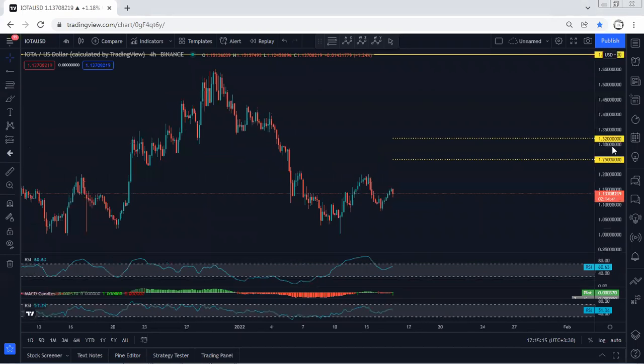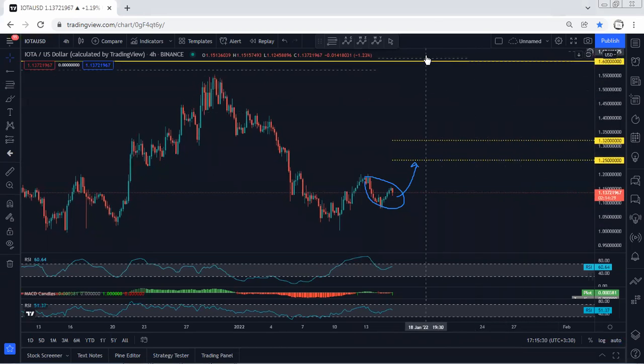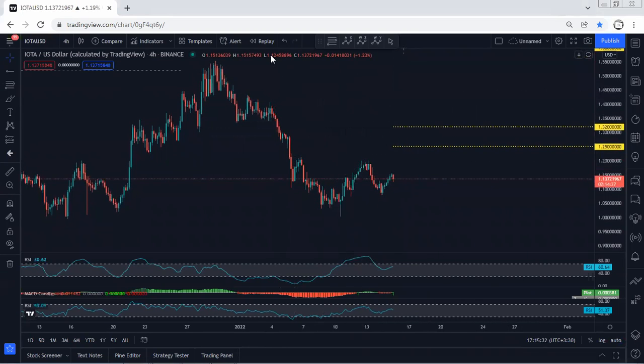If we move to the lower time frame — the 4-hour chart — we don't see any clear trade setup. However, if we get any buy opportunity from this correction as a short-term trade, we can look for 1.25 up to 1.32. As mentioned, we're looking for the breakout of 1.6. The best thing would be if this area turned flat, as that would give us better confirmation to look for a buy.